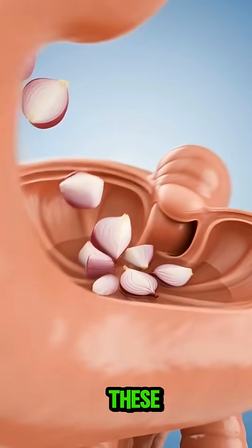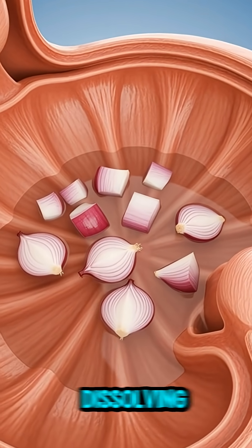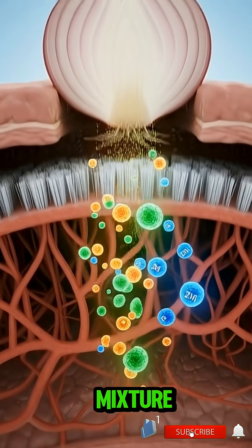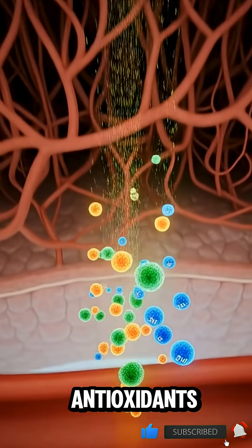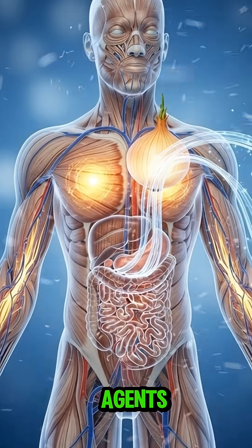When you swallow, these compounds travel into your stomach, where acids and digestive enzymes begin dissolving the onion's nutrients. The stomach warms the mixture, triggering the release of antioxidants, quercetin, vitamins, and natural anti-inflammatory agents.